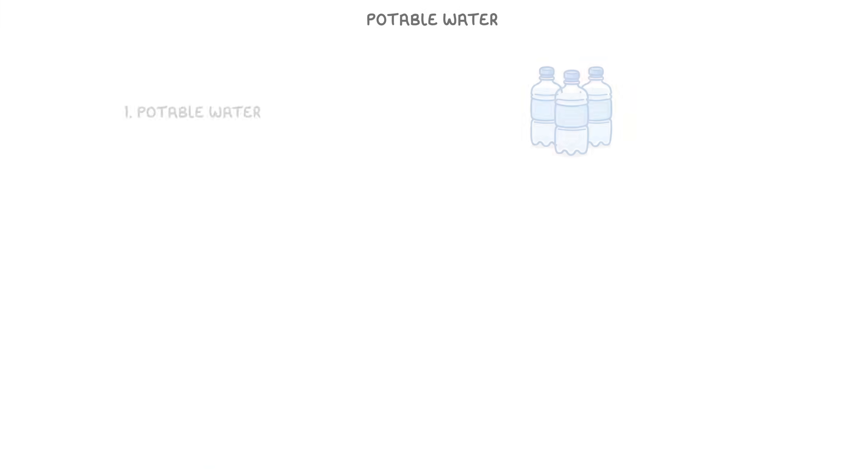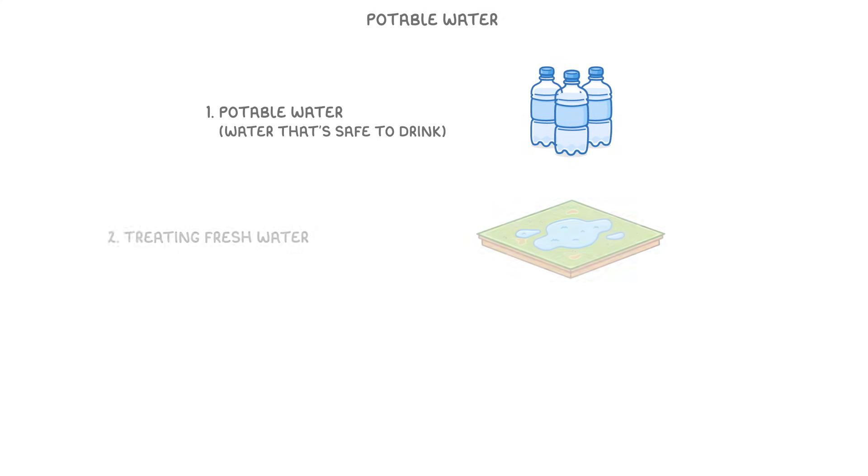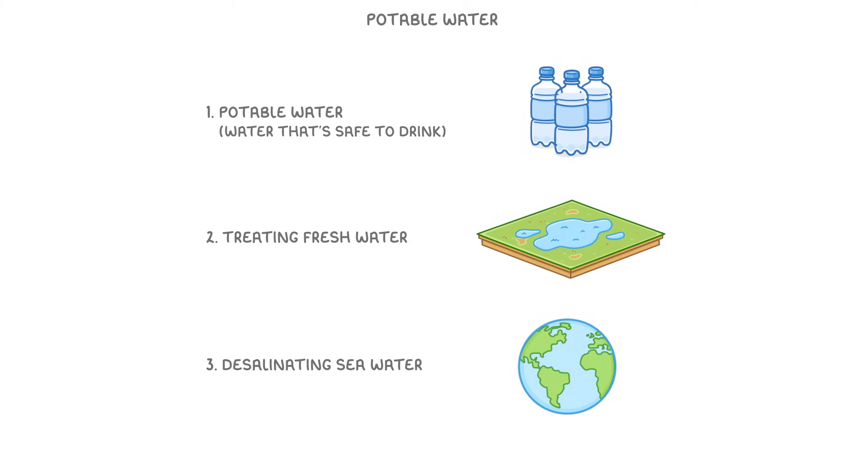In today's video, we're going to take a look at potable water, which is what we call water that's safe to drink. We'll also cover how we can get potable water by either treating fresh water sources or desalinating seawater.